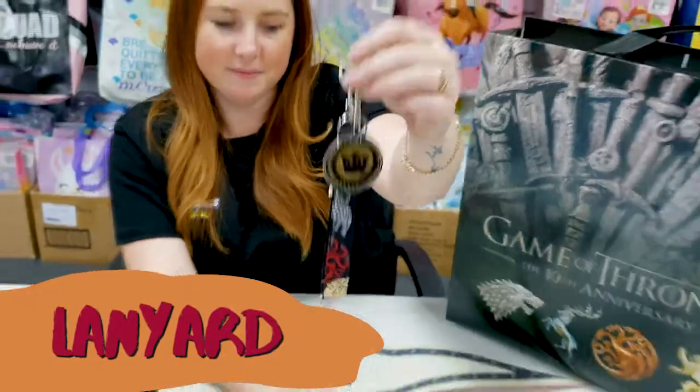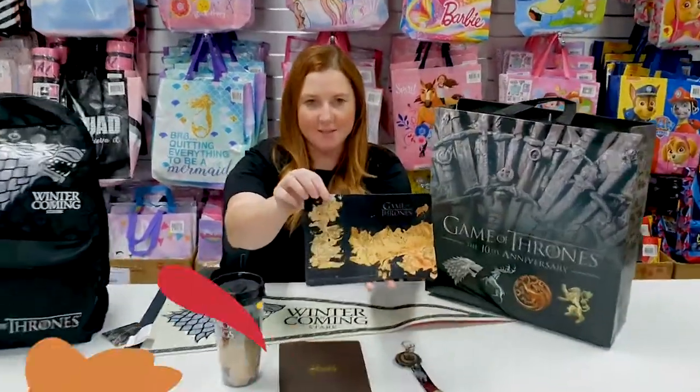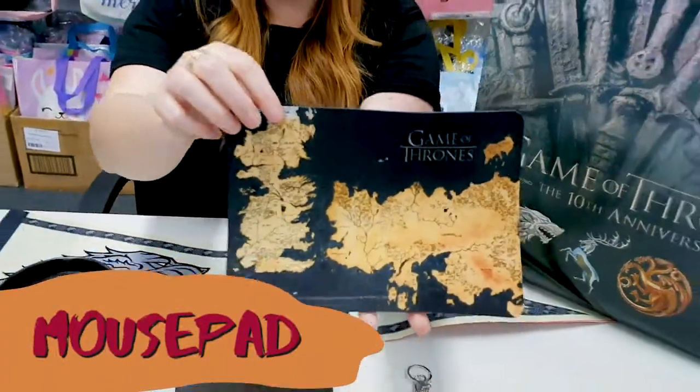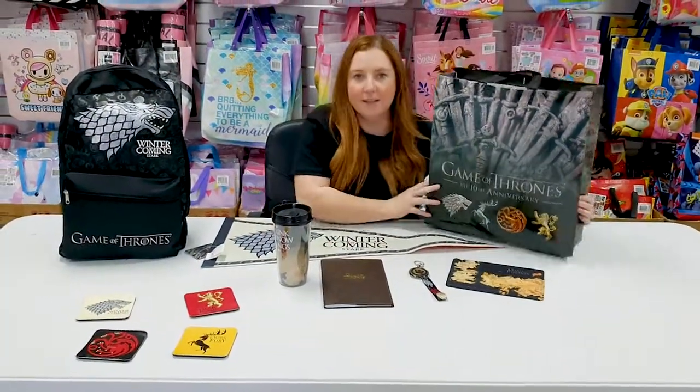Hooray! A mouse pad. Wow! And all of these items come packed inside this tote bag.